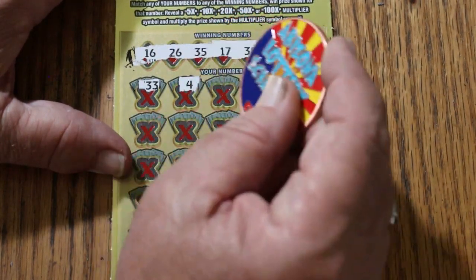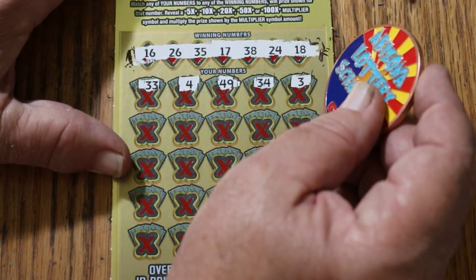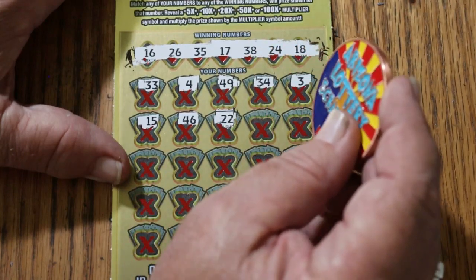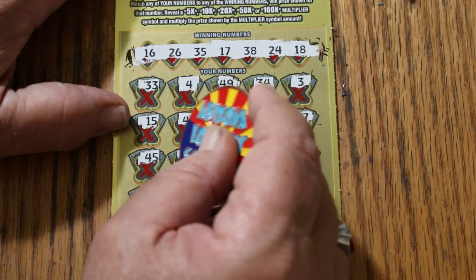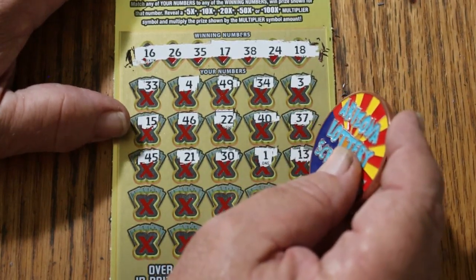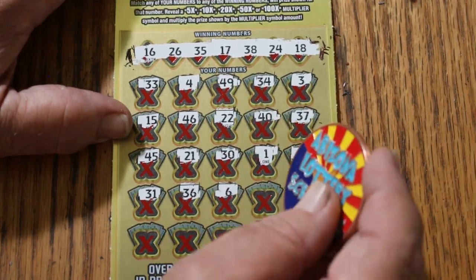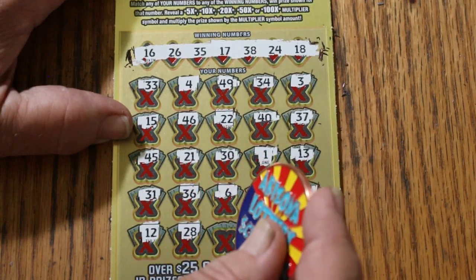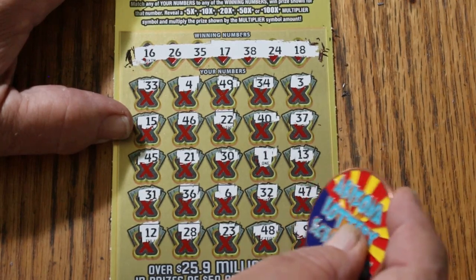Scratching ticket 003: 33, 4, 49, 34 — that's number 3. My number 15, 46, 22, 40, 37, 45, 21, 30 — number 1. 13, 31, 36 — number 6. 7, 7, 7, 8, 7, 8, 23, 8, 9 — 9 in the corner. Nope.